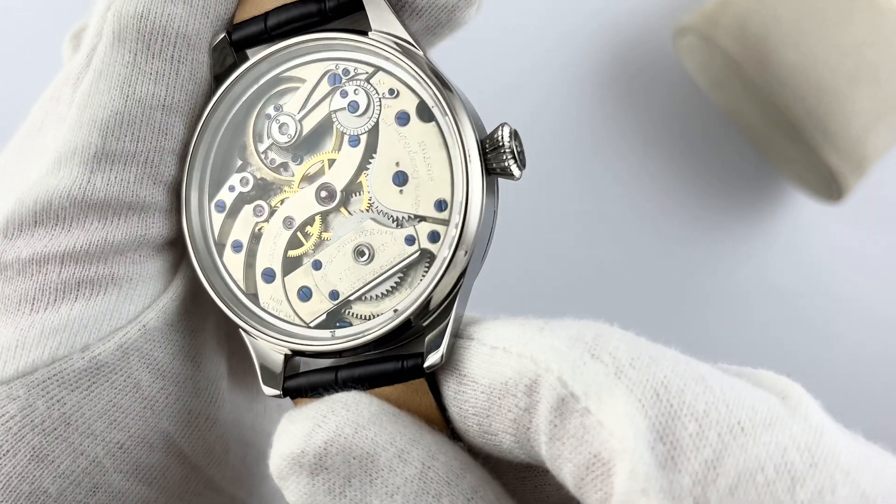Show off your style and impress others with this stunning Swiss Patek Philippe watch. Have a nice day and happy shopping. Best wishes, your Citadel Watch.